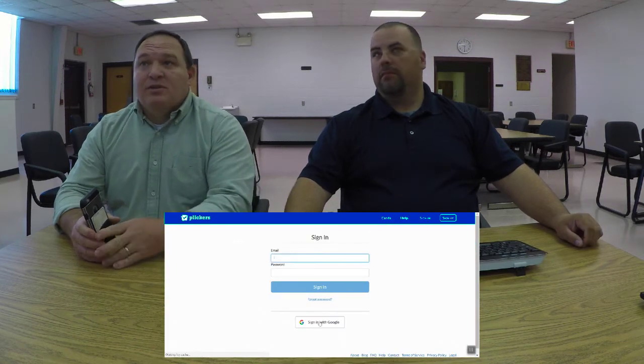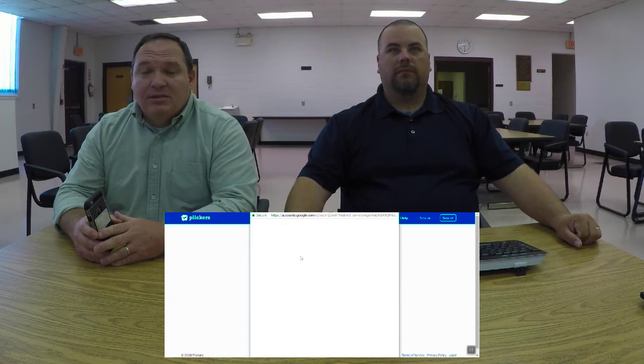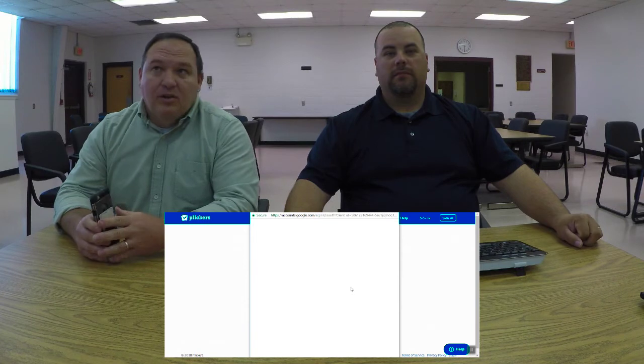Plickers.com is the website where you set things up. You can use your Google account to sign in, so that's one less login and password you have to manage.